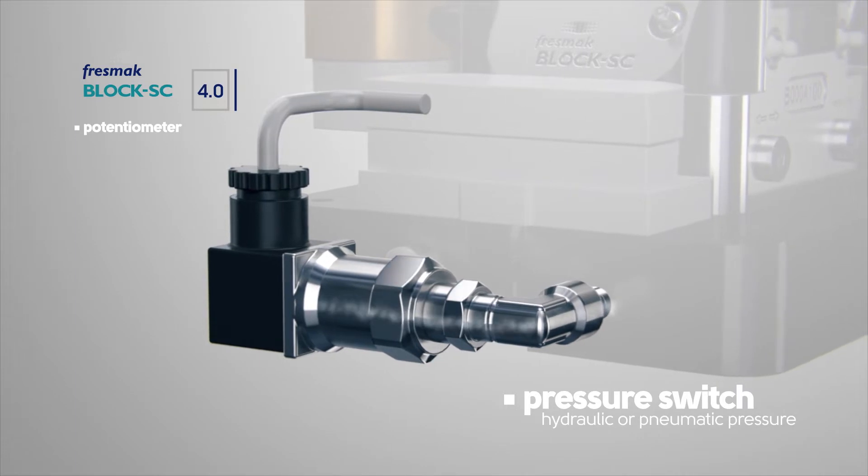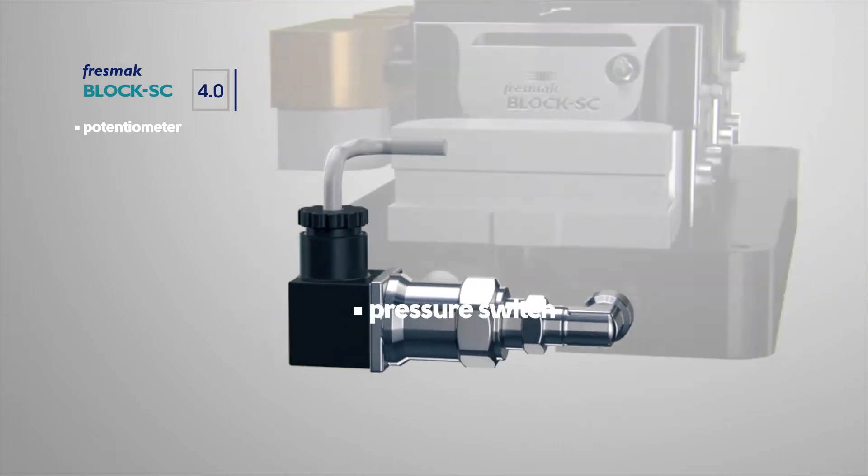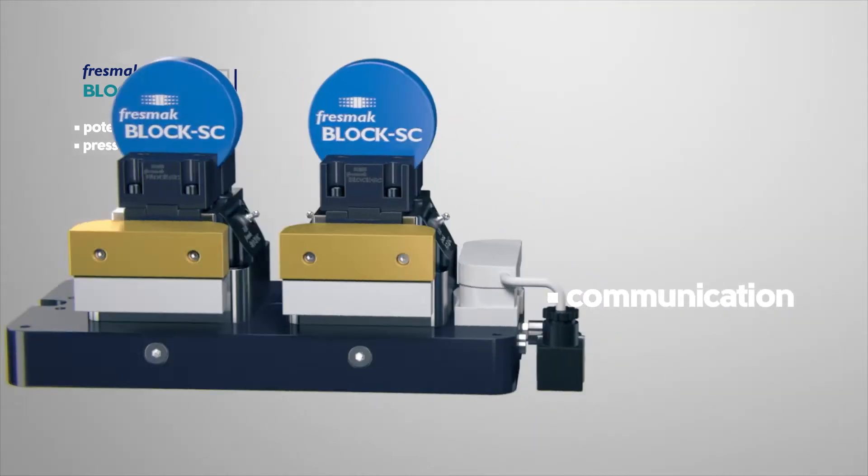The pressure switch controls the clamping pressure. It measures whether the hydraulic or pneumatic in-feed has exceeded or not the preset threshold level of pressure. This information is transmitted wirelessly in real-time.